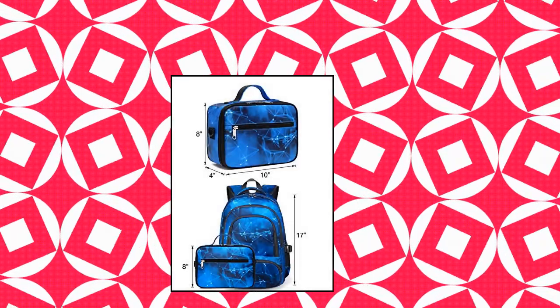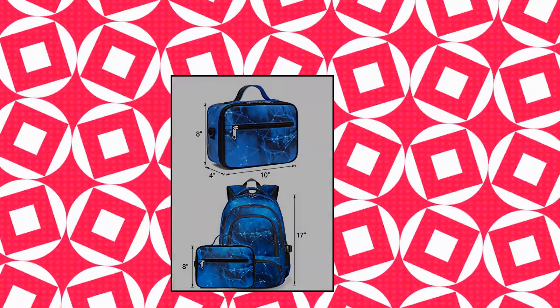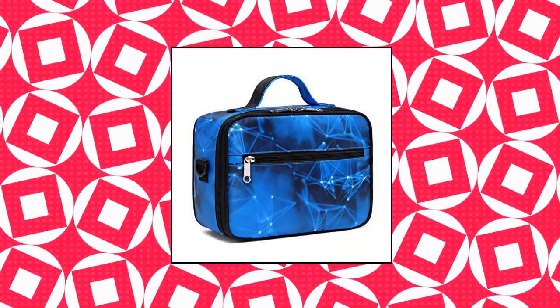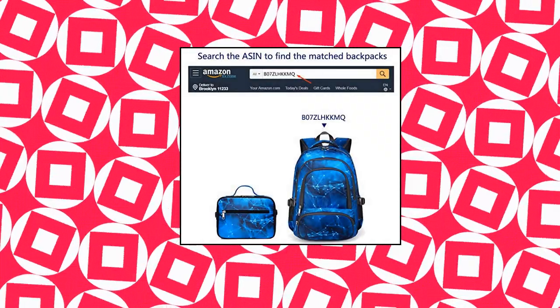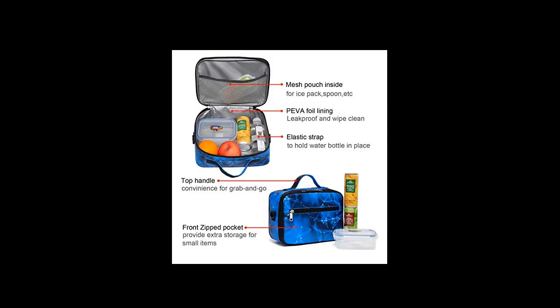Blue Fairy Kids Insulated Lunchbox for Boys — lunch bag carrier for boys for elementary school and kindergarten. Spacious and fits into backpack. Easy to clean with sturdy fabric construction and PEVA foil lining. Stain-resistant, leak-proof, and easy to wipe clean. Easy to use top grab handle, interior mesh pouch for ice pack, and front zipped pocket for small items like spoon and napkin. Keeps your food fresh — insulated with PEVA foil lining and thick foam to keep food cold or warm for hours.